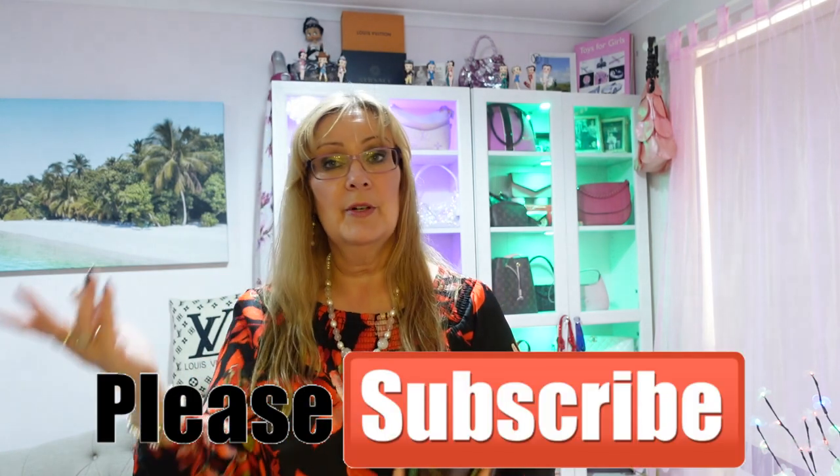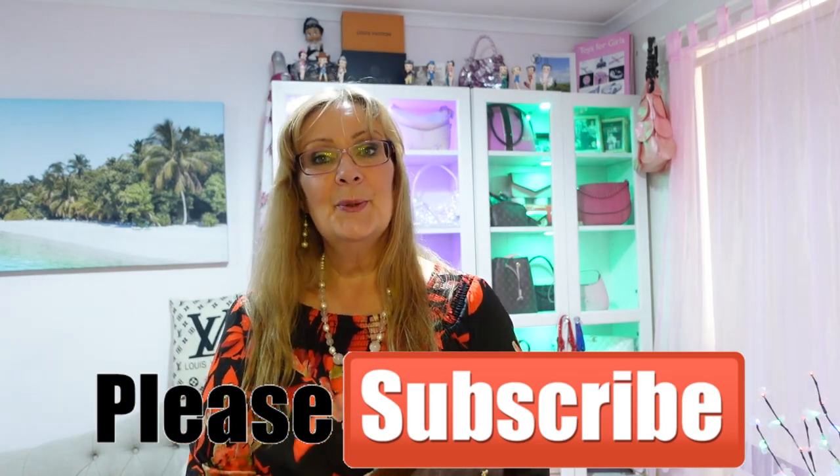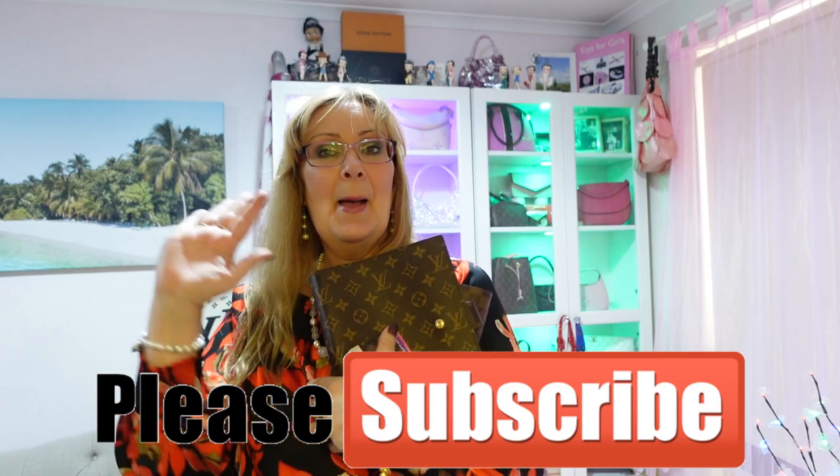I just wanted to say thank you again to those that have subscribed. If you can hit the subscribe button and help me out — I'm only at 250 and I'm trying to grow to at least 1,000, that would be amazing. I'm also going to buy some makeup soon, so look out for that. Have a fabulous day and a fabulous weekend. I will see you soon. Bye.